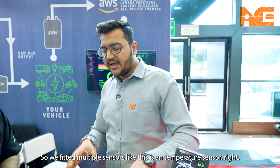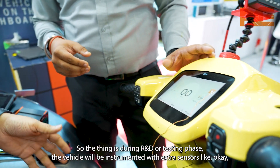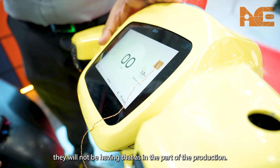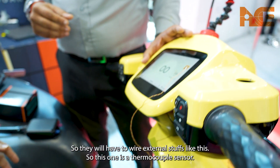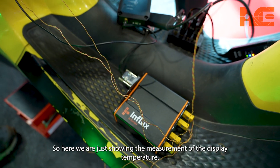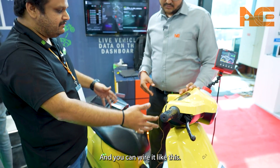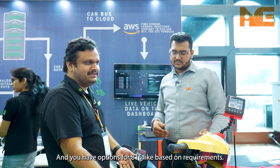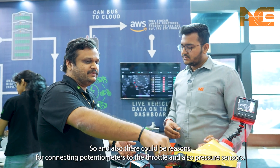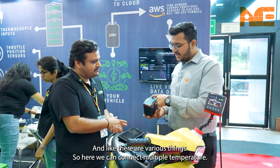We fit in multiple sensors — for example, this is a temperature sensor. During R&D or testing phase, the vehicle is instrumented with extra sensors that won't be part of the production vehicle, so external wiring is needed. This one is a thermocouple sensor — we are showing the measurement of temperature and it is connected to the battery and the motor as well. We have options for 8 or 16 channels based on requirements, and you can also connect potentiometers to measure throttle and pressure sensors.